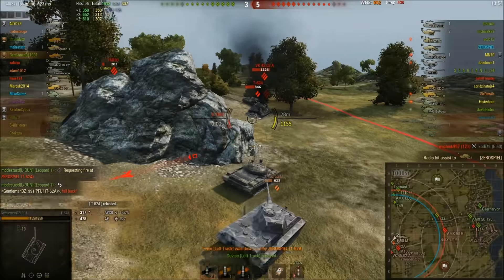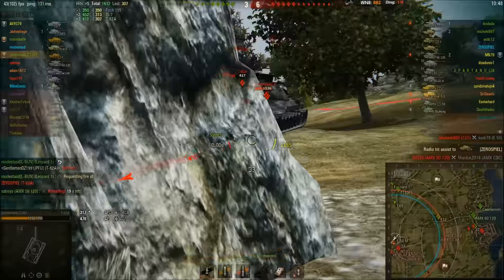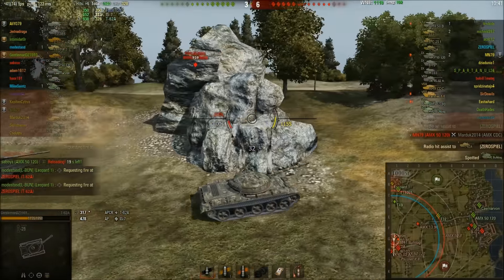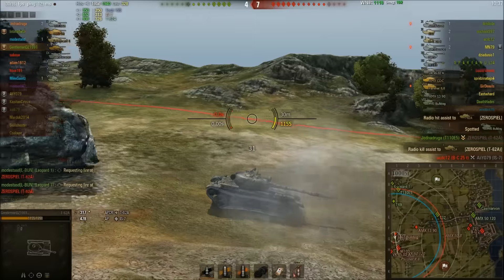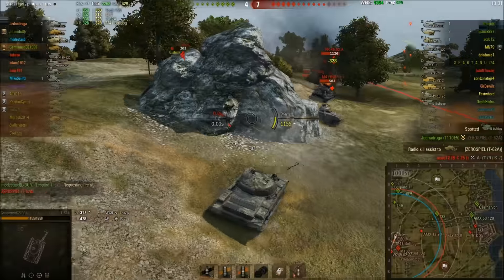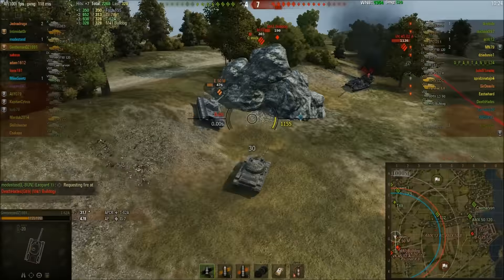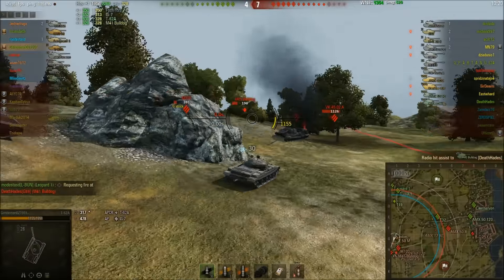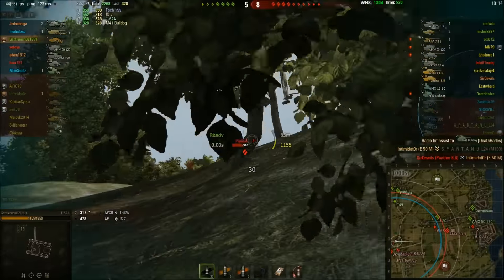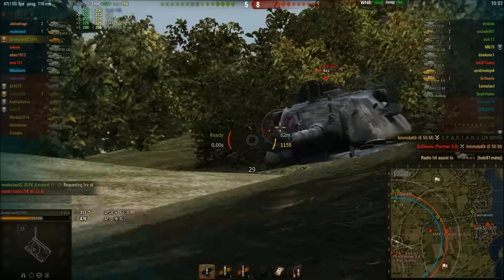There's a couple of tier fives and an M103 at the back. GentlemanDZ pulls forward and unfortunately trades shots with the enemy T-62A — but you can see he's using the IS-7 wreck for cover beautifully, poking out as a result. Unfortunately he tracks the T-62A in place but then misses, moves up for a better shot, goes for another track shot. Now they're being flanked by a Bulldog — the enemy T-62A gets taken out, but the Bulldog is flanking. Intimidator gets tracked and then taken out by a Panther 88.